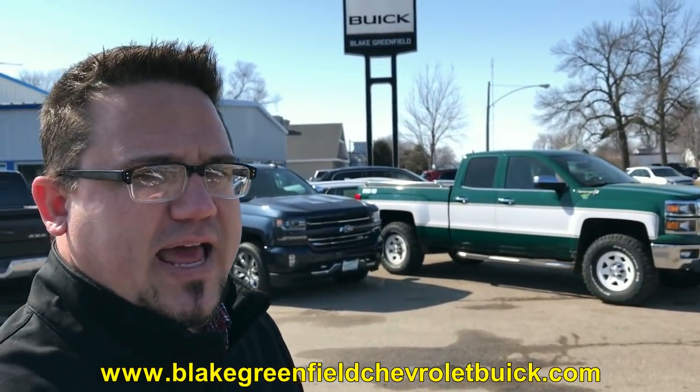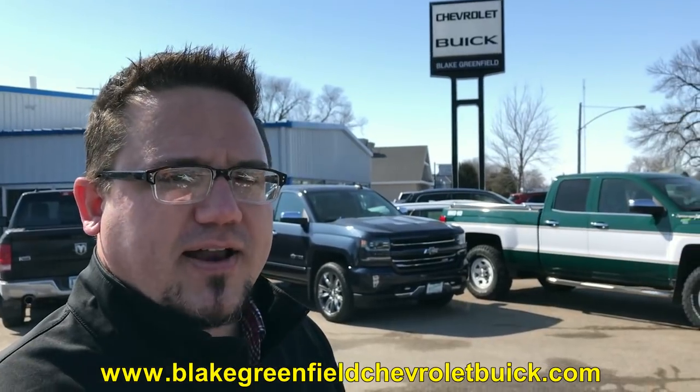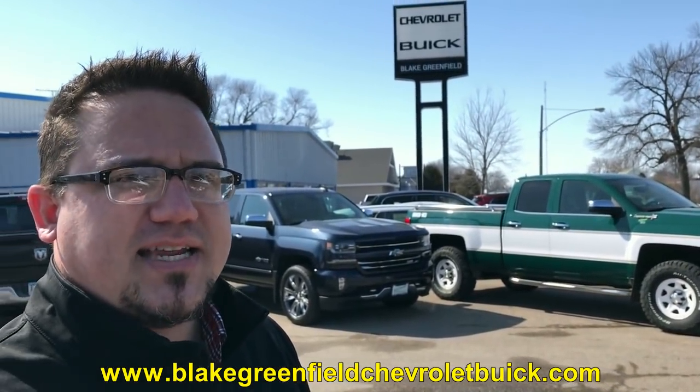Fox News got hold of it and did a story on their website. They called me out of New York — the automotive reporter and I talked for half an hour. He had the article published and live online by Friday afternoon and texted me the link. We've had multiple magazines do articles on us. The first one was called The Drive — that was the first automotive outlet. We've actually sold one of these retro package trucks out to New York.